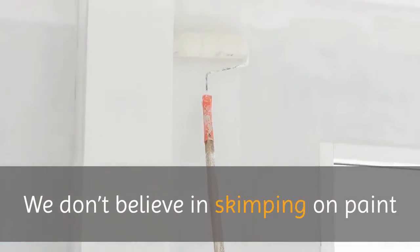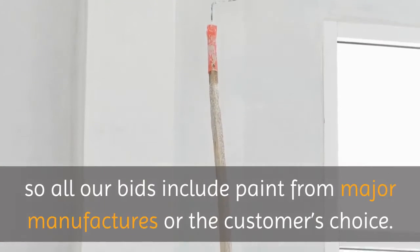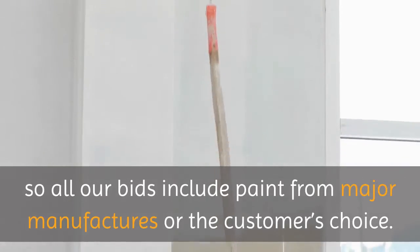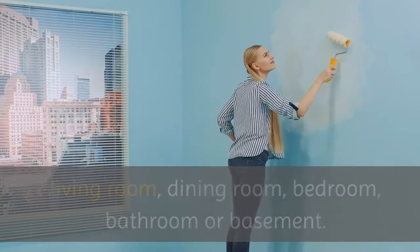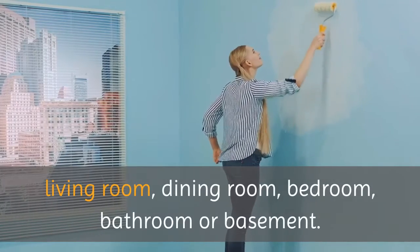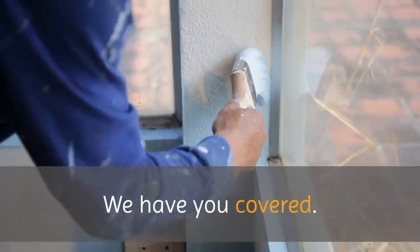We don't believe in skimping on paint, so all our bids include paint from major manufacturers or the customer's choice. Whatever room you need painted — whether it's a kitchen, living room, dining room, bedroom, bathroom, or basement — we have you covered.